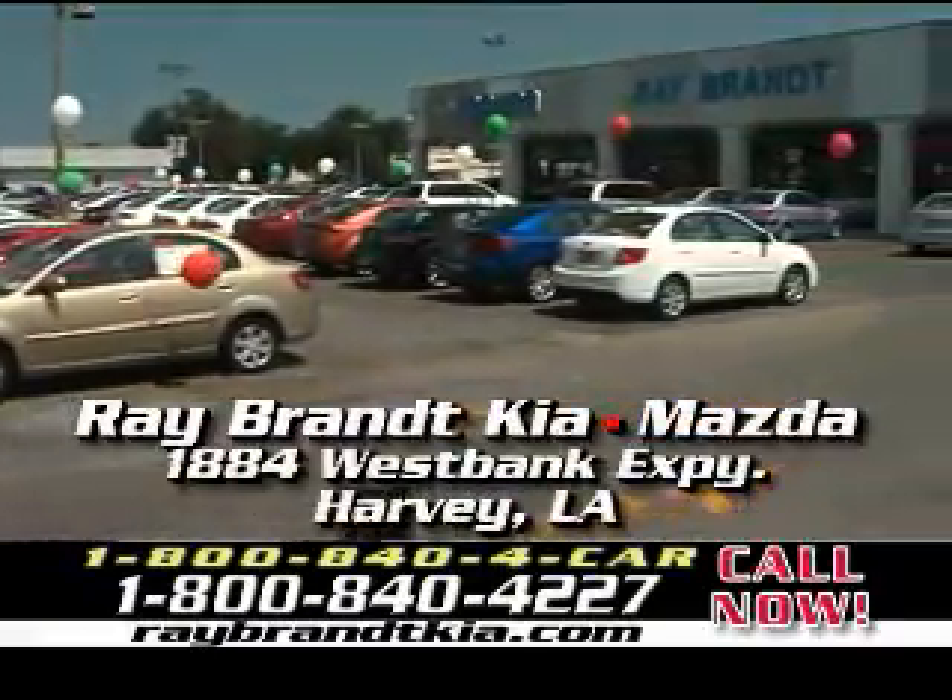and that's what we do at Ray Brandt — we make great deals. We'll be right back.